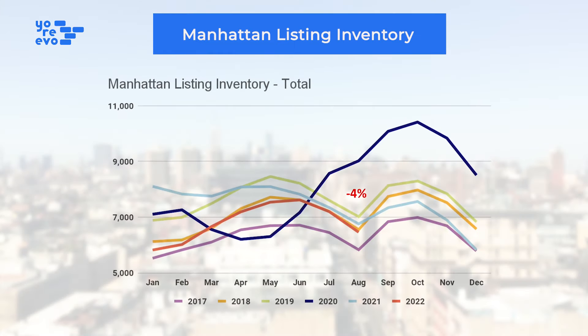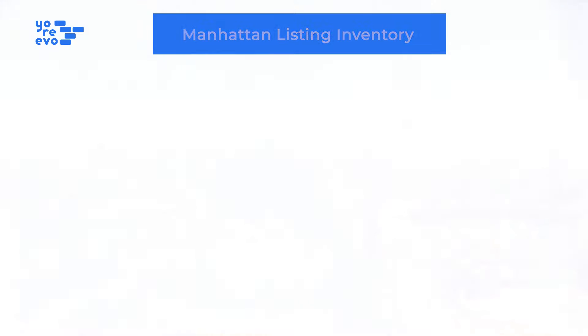And again, on inventory, also seeing signs of stabilization there. We were flattish last month. We're down 4%, but the big test, like every September, is going to be after Labor Day. You can see we shoot up every Labor Day as sellers hold off on their listings. So we're going to see over the next three, four weeks, just how high that shoots up and if we do surpass last year's level of inventory. So that's going to be the big test.